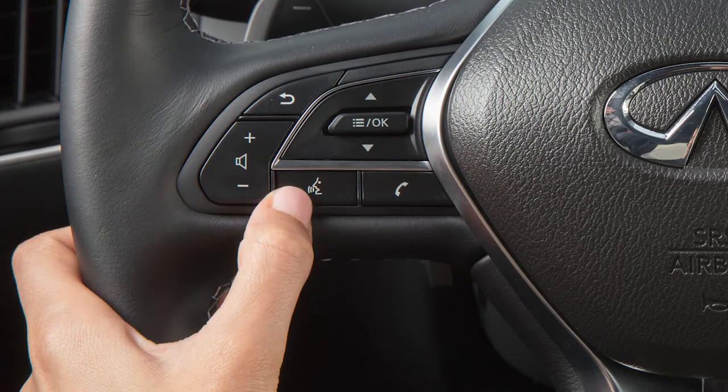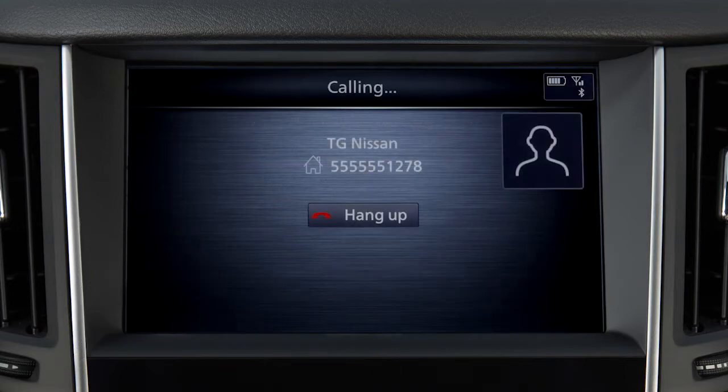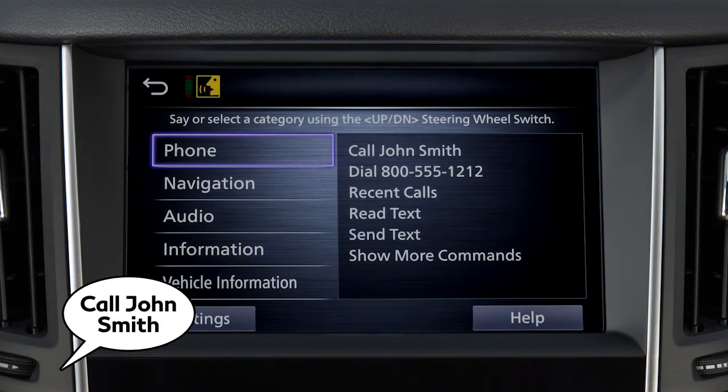To dial an entry in the phone book using voice commands, push the Talk switch on the steering wheel, then say "Call," followed by the name of a phone book entry. When speaking voice commands, you can push the Talk switch to interrupt the system while it is listing the available commands. Begin speaking when the face icon on the display changes.